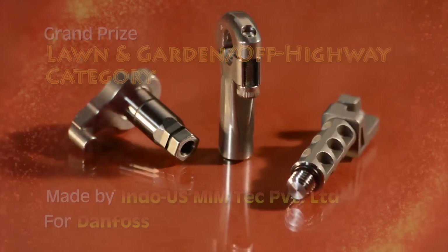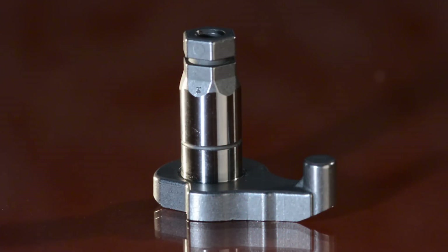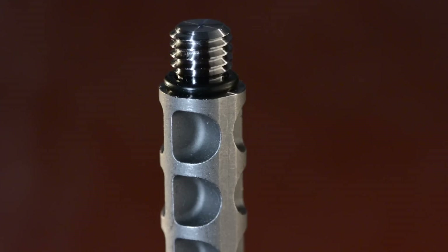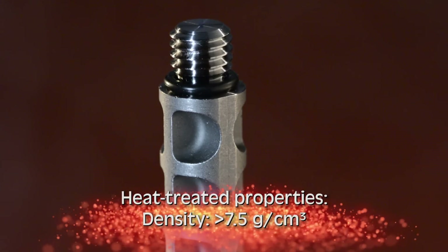The components, made for Danfoss, Denmark, are used in proportional valves found in hydraulic circuits of off-highway and farm equipment. The two parts forming the new base are made of MIM 17-4 pH stainless steel, while the catcher and tension bar are formed of 4605 low-alloy steel.